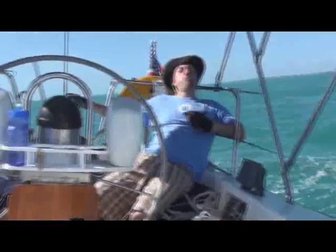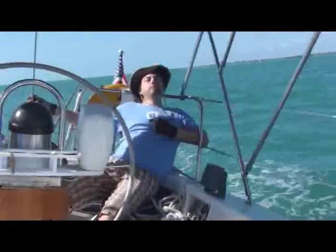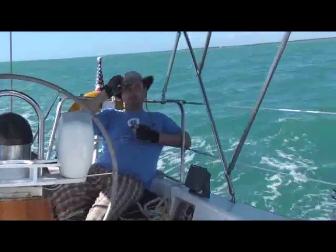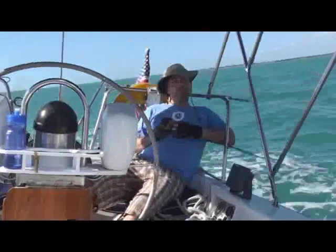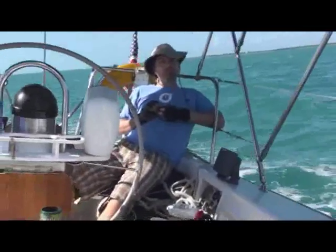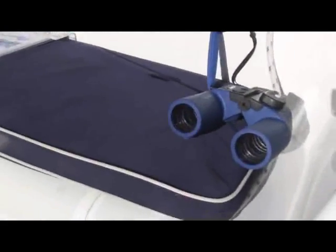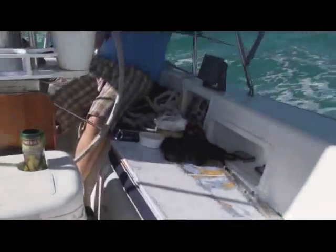It's the captain working hard. He has been working very hard and his body is very tired. There's our chart, our pencil, and our ruler. We've been putting our navigation skills to work that Dave Carlson and others taught us.